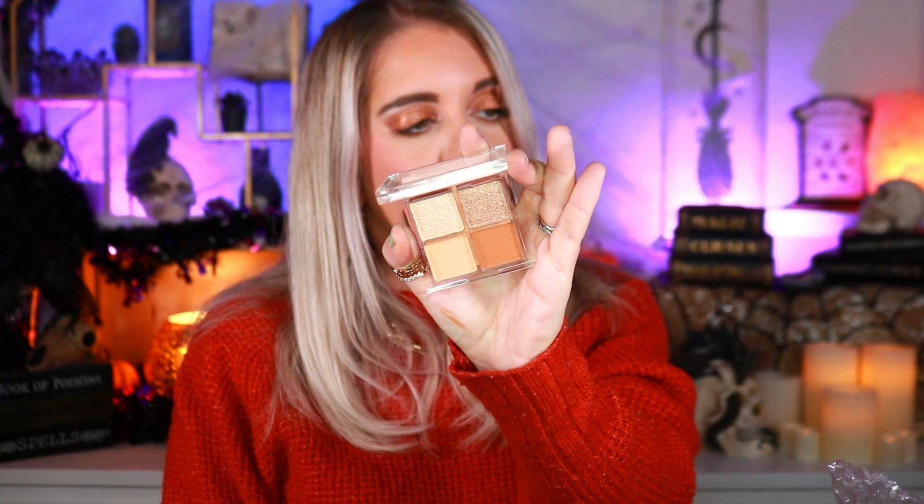Up next we have the pressed powder palette in Circus Frizz. I wasn't sure if I had this so I went and checked my collection, and we do not have this one — so that's exciting! I love adding to my Color Pop palette collection. It's a very beautiful, neutral color palette. Swatching it — oh my god, yes, this is so pretty! It's a really beautiful neutral palette that I'd take traveling instead of a full-size palette. Freaking beautiful — love this one!